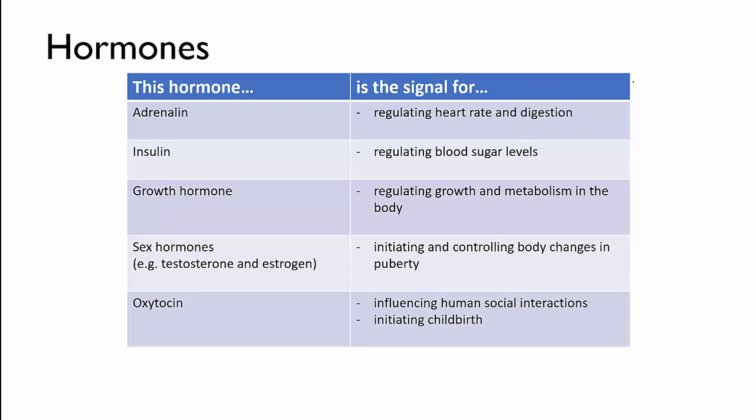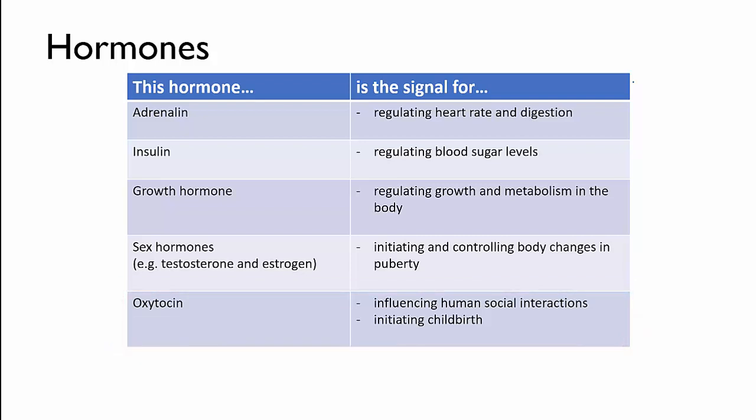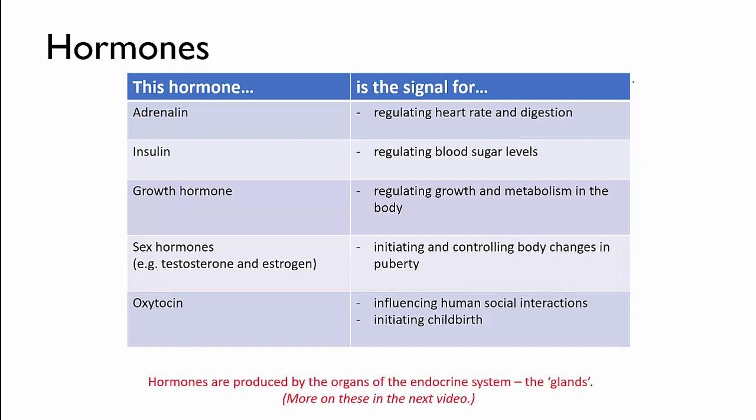Many hormones have more than one effect — that is, they can be used to send different messages to different parts of the body. For instance, oxytocin, though it is really important in childbirth, is actually also a hormone that has a big effect on how you feel when you interact with other people. It's sometimes called the love hormone. The many hormones used by your body are produced by organs called endocrine glands, and we'll learn about those in a later video.